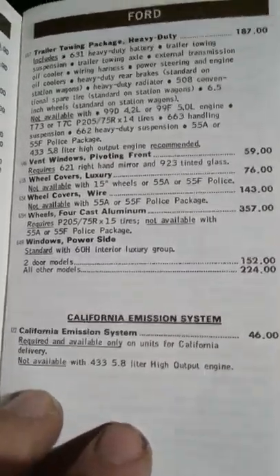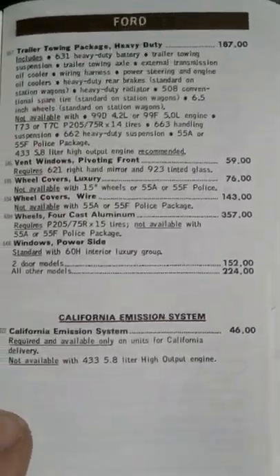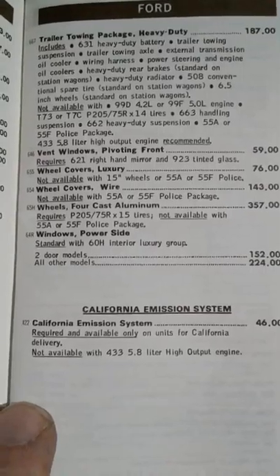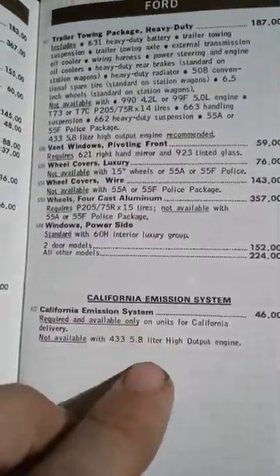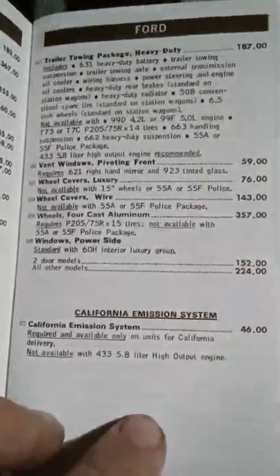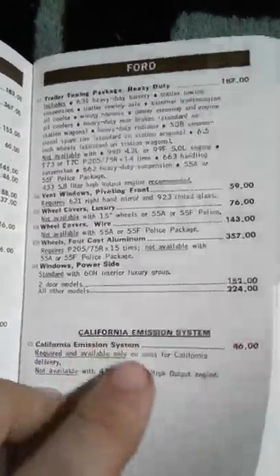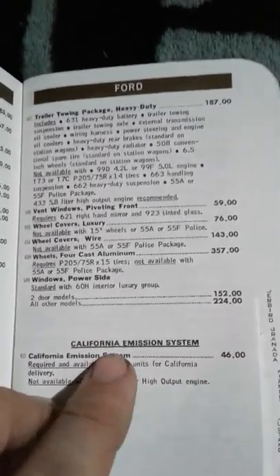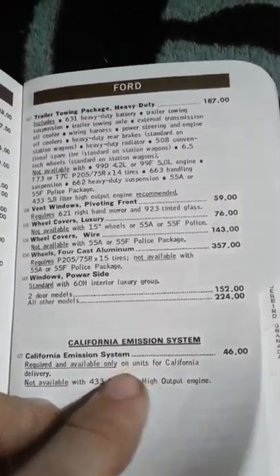The California emissions package is a giant system of vacuum lines and stuff they throw underneath the hood. In my '82 EXP - the one I'm restoring - it's got a California emissions package. There are at least 12 extra vacuum lines that do not need to be there whatsoever, and it's just restricting my fuel economy and engine's overall performance. That's why there are a thousand vacuum lines in mine but no one else's.